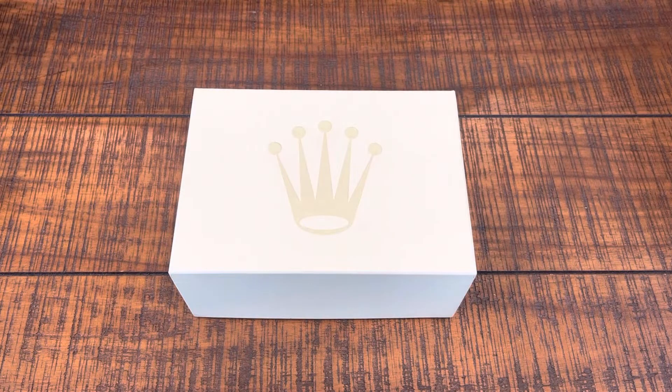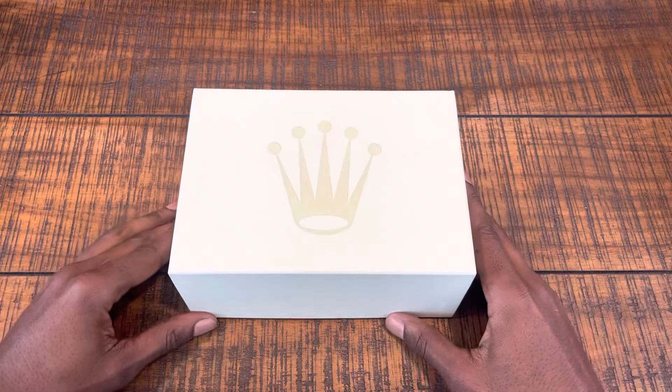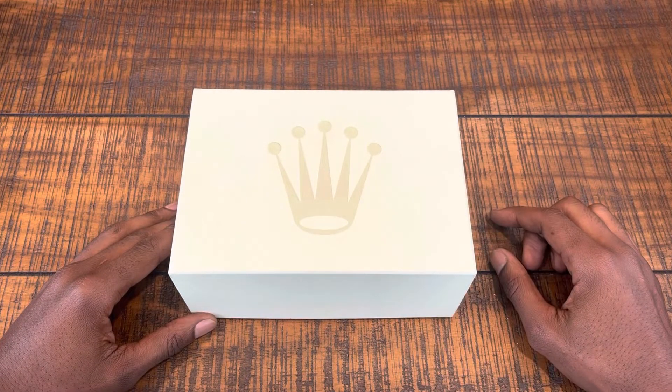What up YouTube? Coming at you with another video. You see we got a Rolex box here — let's get right into it and check it out.